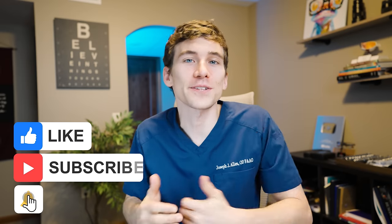And as always, if you found value in this video, hit that like button and subscribe to the channel for more health-related content. Otherwise, to learn more about natural dry eye treatments, check out this next video.